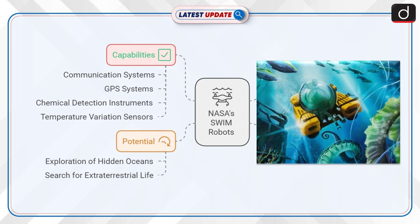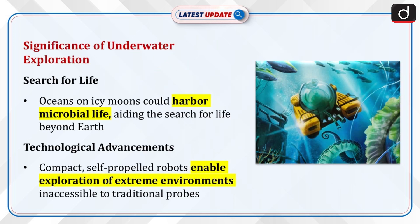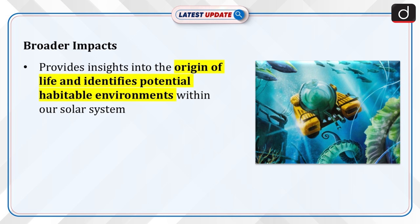Significance of underwater exploration: Search for life — icy moons' oceans may hold conditions for microbial life, crucial for understanding life beyond Earth. Technological advancements — compact, self-propelled robots can explore extreme environments inaccessible to traditional probes. Broader impacts — insights into the origin of life and the potential for habitable environments in our solar system.